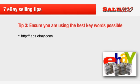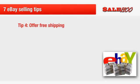Another trick is to take a look at the keywords used by sellers whose auctions rank at the top of the results when you search for your item. You can check out Bay Estimate in the eBay Research Labs at http://labs.ebay.com. Tip four: offer free shipping — this helps to shoot you to the top of the search results.